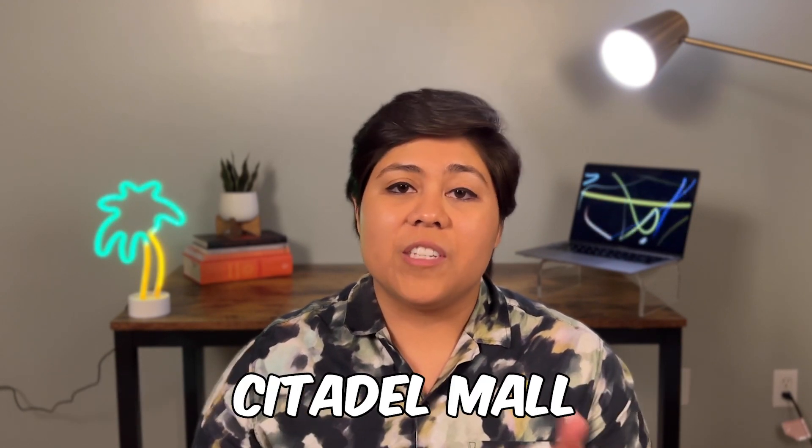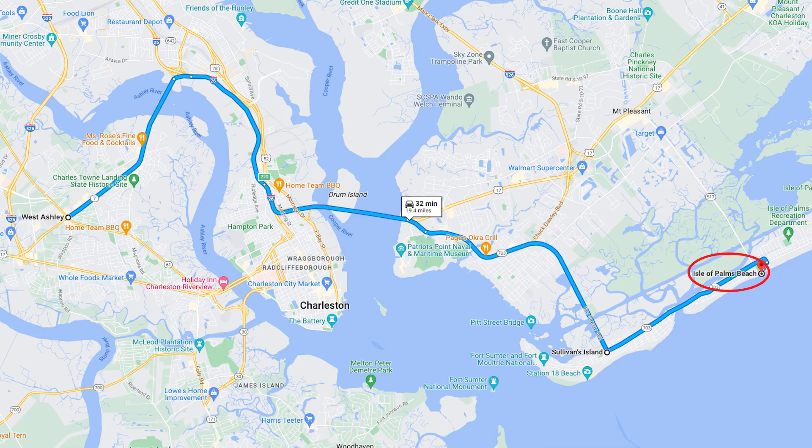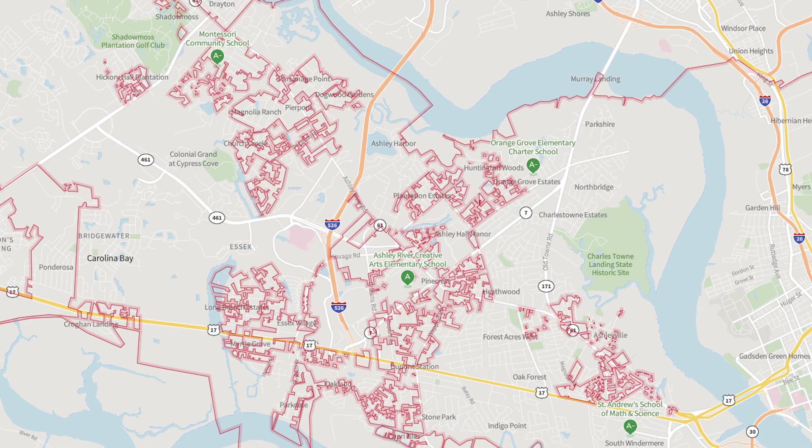West Ashley is home to several shopping centers including the West Ashley Town Center and the Citadel Mall. And if beach access is important to you, West Ashley is only a 30-minute drive to Folly Beach, and it's also a 30 to 35-minute drive to Isle of Palms and Sullivan's Island. There are also several parks in West Ashley such as West Ashley Park and St. Andrews Parks and Playground — that's actually where I learned to play tennis as a five-year-old kid. West Ashley has a few A and B rated schools according to Niche.com. I personally went to Springfield Elementary and CE Williams Middle, so check out Niche.com for more detailed information.